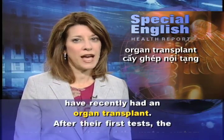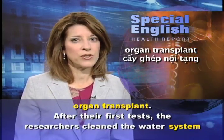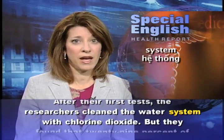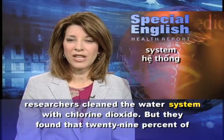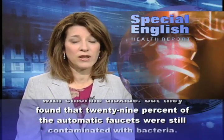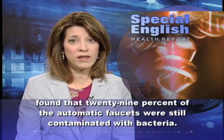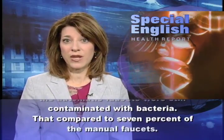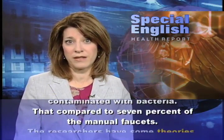After their first tests, the researchers cleaned the water system with chlorine dioxide. But they found that 29% of the automatic faucets were still contaminated with bacteria, compared to 7% of the manual faucets.